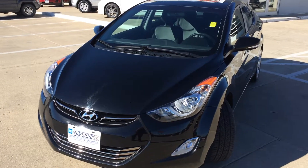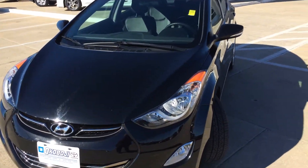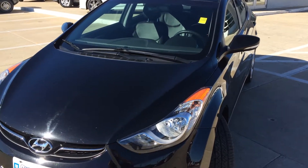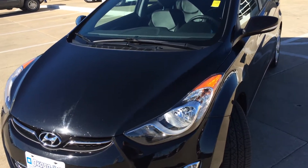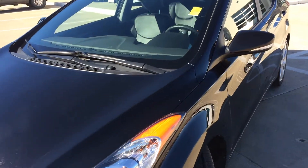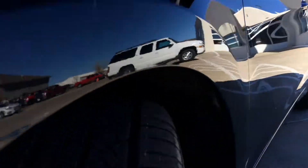Hi, this is Brian with Ogoboji GM Toyota in Spirit Lake, Iowa. This is a 2012 Hyundai Elantra Limited. It's got the 1.8 liter 4-cylinder engine in it, automatic transmission, and brand new Continental tires all the way around.